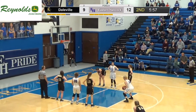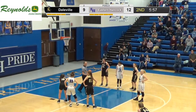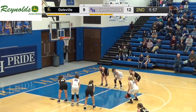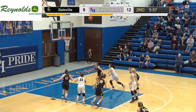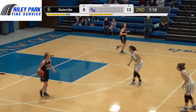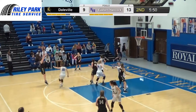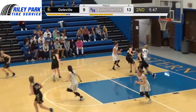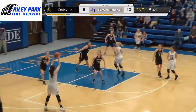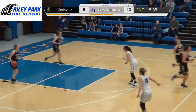Neither team probably liked that pace. Skyla missed the first free throw, almost got the friendly roll. Second one goes in. Short on the three. Smith with the rebound — she's got to be five or six rebounds already. O'Neal hits a long two — 15-9 Royals.